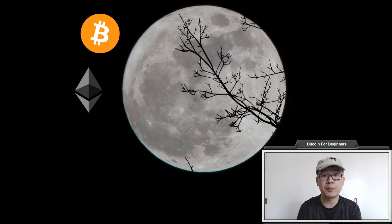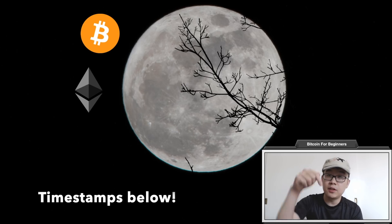Hi everyone, I'm Kevin from Bitcoin for Beginners. This channel is all about learning with no frills nor fluff. This video is a little bit longer than our other ones, so I will leave timestamps down below for your viewing pleasure. While you're watching, if you find anything helpful you can support us by smashing the like button, subscribing, hitting that notification bell — and let's get started on Bitcoin versus Ethereum.